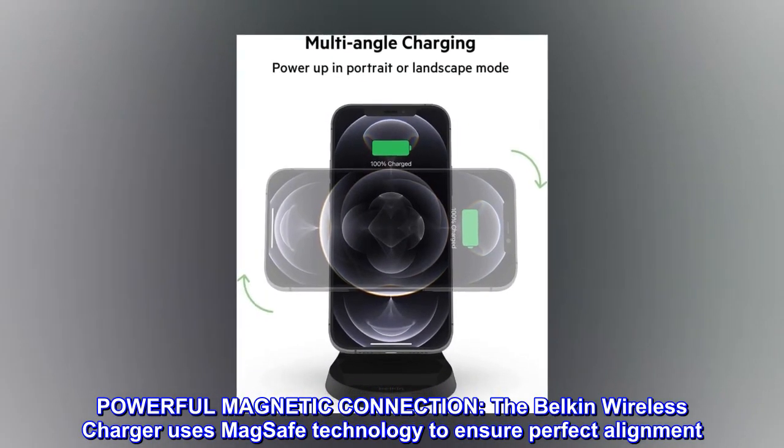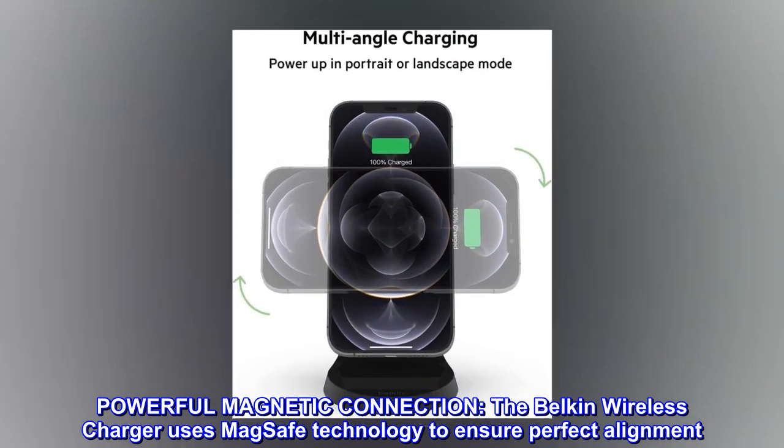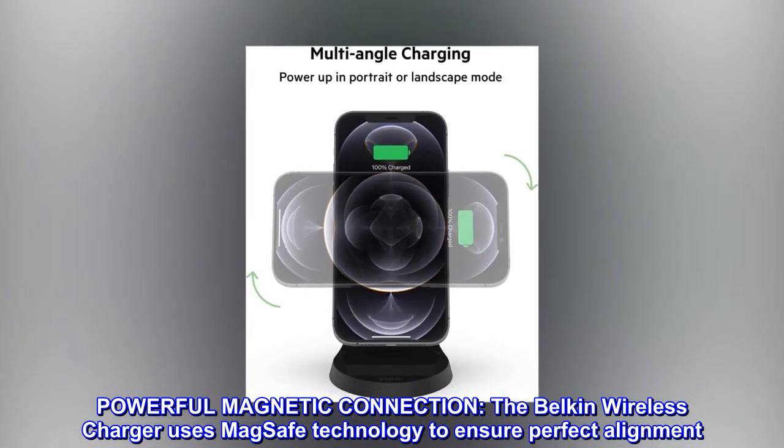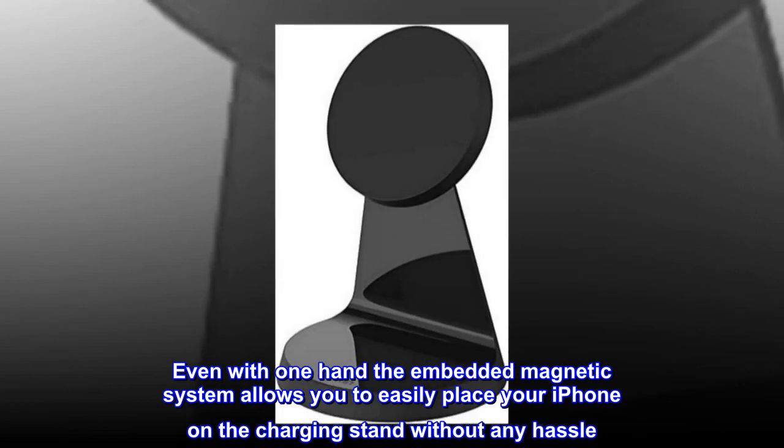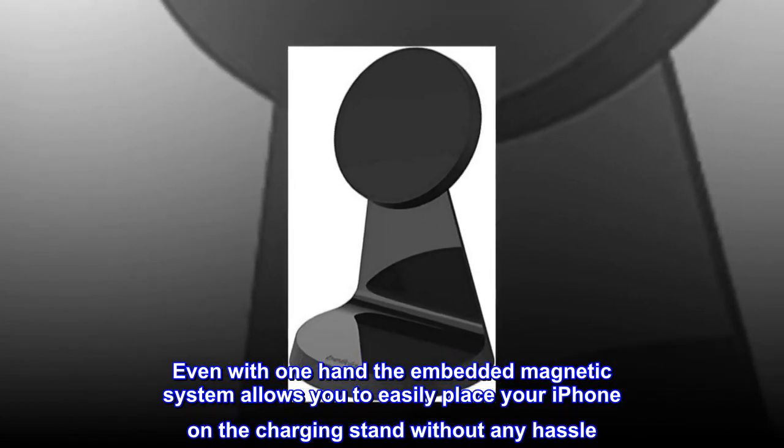The Belkin wireless charger uses MagSafe technology to ensure perfect alignment. Even with one hand, the embedded magnetic system allows you to easily place your iPhone on the charging stand without any hassle.